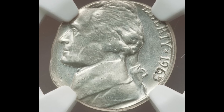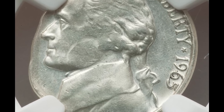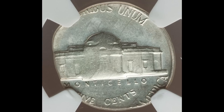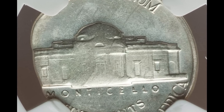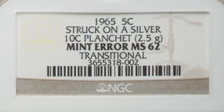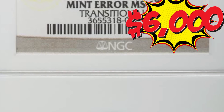This is a 1965 silver nickel — it was struck on a 90% silver dime planchet. We'll never know how this dime planchet made it onto the coin press during nickel production. You can see where the thinner dime planchet ran out of room for the larger nickel at the top and left side of the coin. This nickel graded mint state 62 and brought in $6,000 at auction.